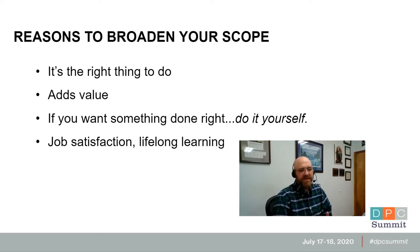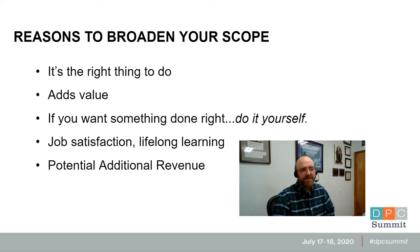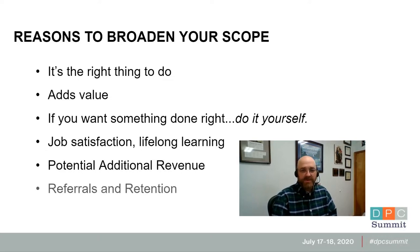Another thing is there is potential additional revenue. Some direct primary care doctors include all the extra stuff they do as part of the membership; others have different ways of structuring how they get paid. By doing additional procedures or other broader scope of practice things, you're able to bring in extra money by doing maybe elective things or whatever it might be. And the last thing is referrals and retention. People really love it when you do a broader scope of practice and aren't referring them to lots of other people — it saves them time and money.